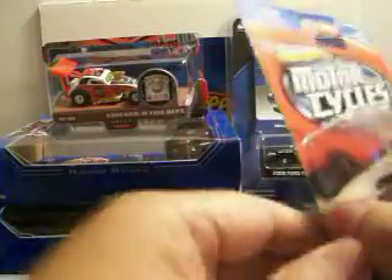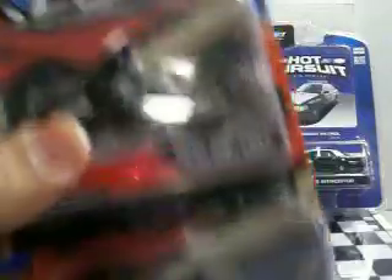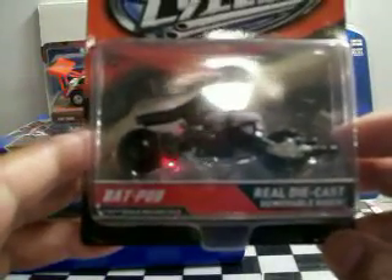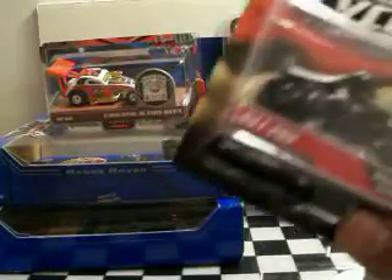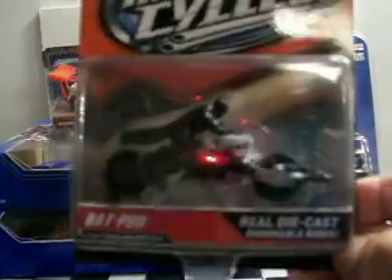And I found the Batpod — been wanting this for a while. I found three of them. This is a pretty nice one. A lot of people have been looking for this, so again, if anybody needs any of the stuff I show on my vids or wants to trade for something, just PM me. I'll be more than happy to do whatever we need to do. I'll give it to you if I have extra and I know you — I'll just send it to you. What are a few dollar cars?